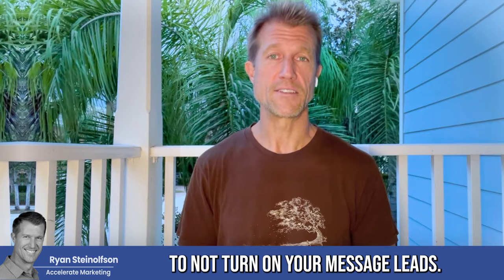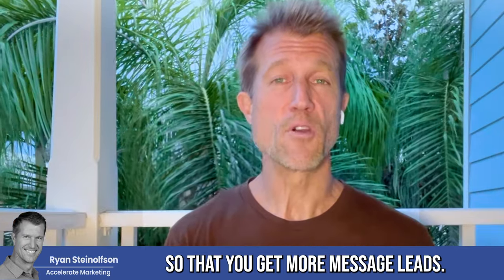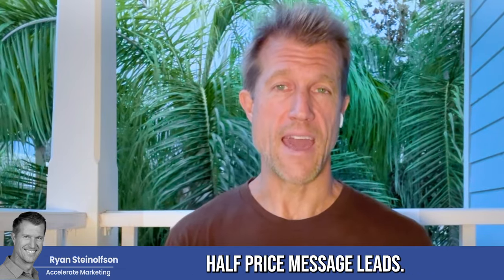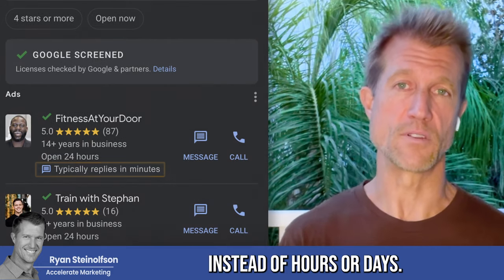There's no reason for you to not turn on your message leads. Why? Because we have a solution with artificial intelligence where we can automatically respond to those message leads for you on your behalf so that you get more message leads. When Google sees that you respond instantly, they will send you more of those half-price message leads and make it so that you show up with that little blurb that says 'typically responds in minutes or seconds' instead of hours or days.